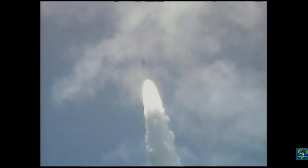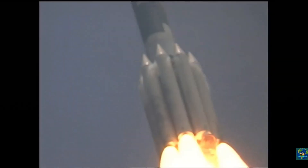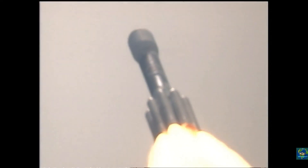The missiles have a range of 20 km (12 miles), a maximum speed of Mach 3.8, and carry a 20 kg high-explosive fragmentation warhead. The anti-aircraft artillery consists of two dual-barrel 2A38M 30 mm autocannon guns fitted with 700 rounds.